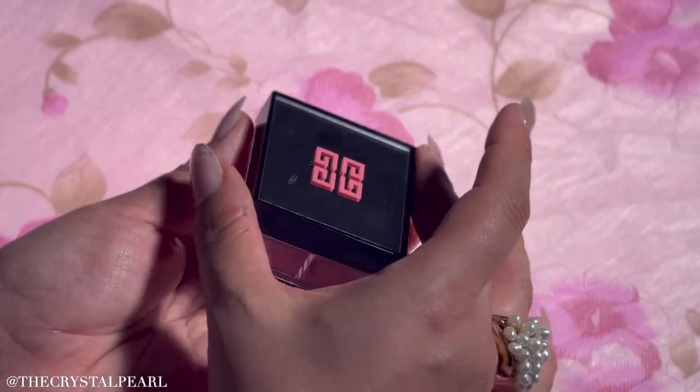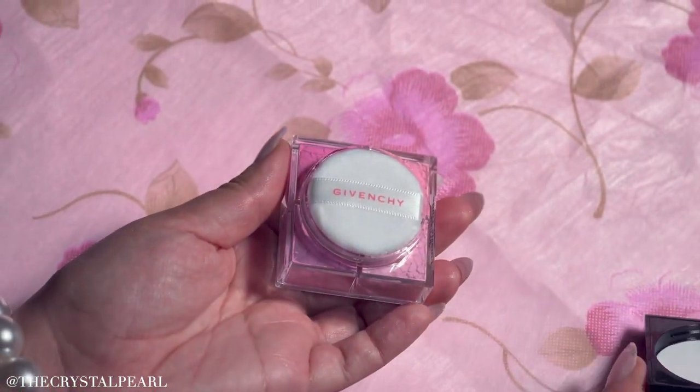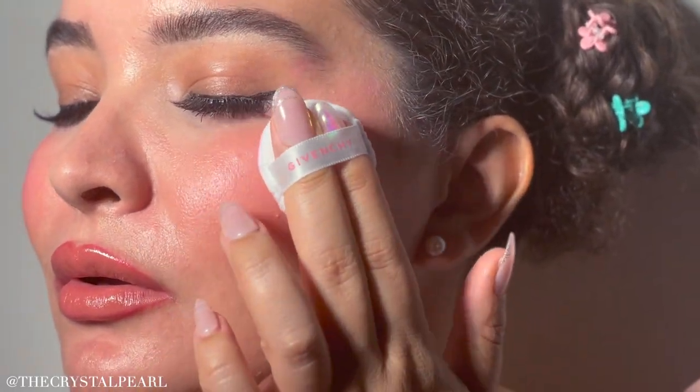Blushes have been all the rage so I had to get the new Givenchy Pink Libre Blush. She is absolutely stunning — I love the mix of the colors and I love how beautiful it looks on the skin.